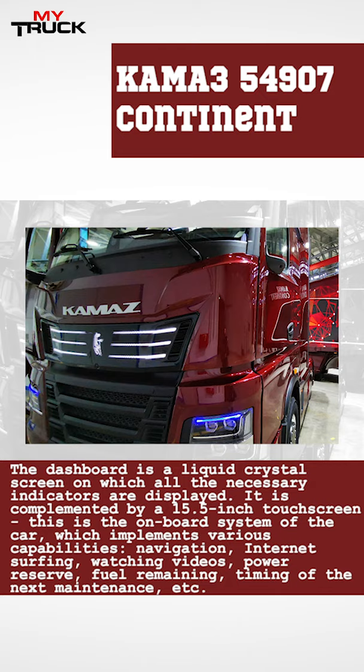The new car does not have mirrors — they are replaced by cameras, the screens of which are located inside the cabin.